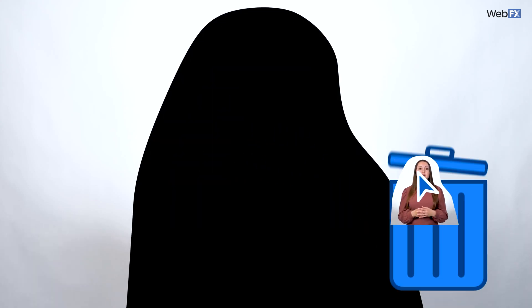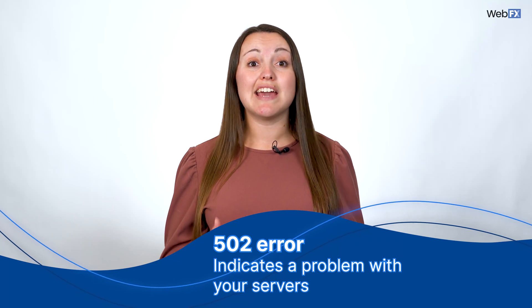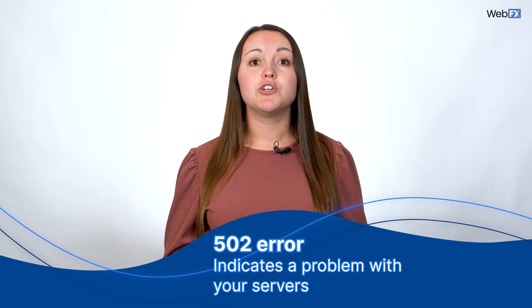A commonly known error is a 404 error — this means the page you're trying to access can't be found. Check to make sure you have the URL correct. If you do have the correct URL, you need to figure out where the page disappeared to. In many cases, the page may have been moved to a new folder, have a new URL, or it was deleted. The solution in most cases would be to redirect people from the old URL to a new URL so they can continue browsing your website. Another common website issue is a 502 error, which is again a problem with your servers.